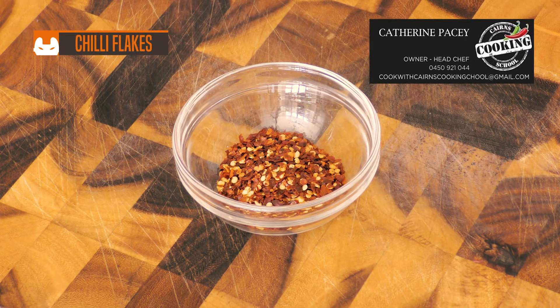Crushed chili — use the flakes of crushed chili to spice up pastas, stir fries, or even sprinkle on your favorite pizza.